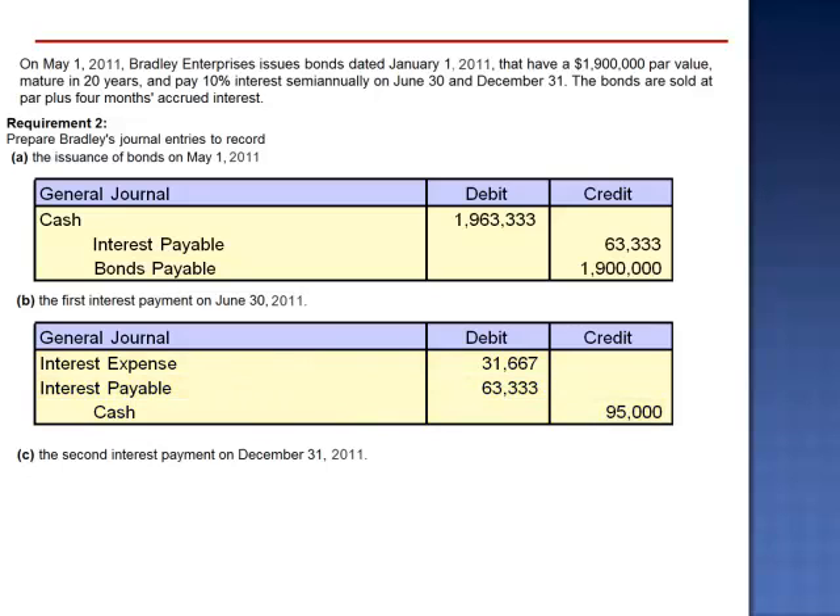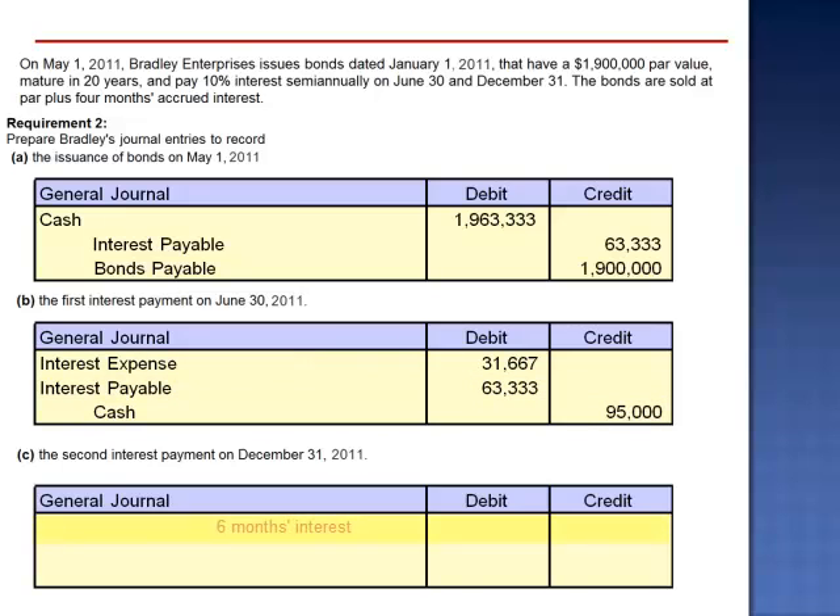The journal entry to record the second interest payment on December 31, 2011 is a debit to interest expense of $95,000 and a credit to cash.